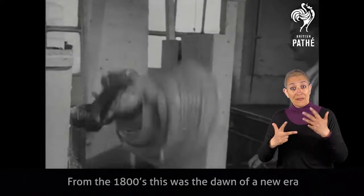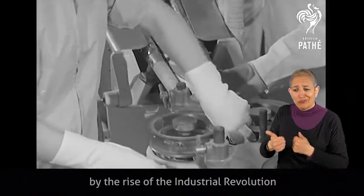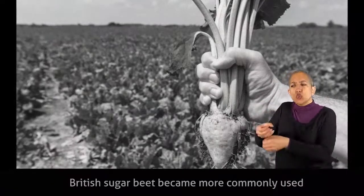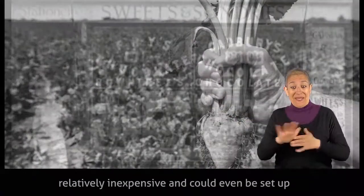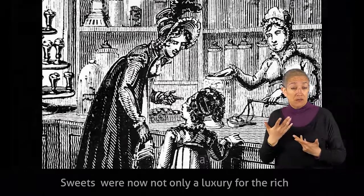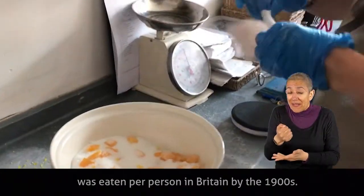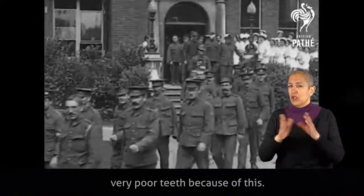From the 1800s this was the dawn of a new era for confectionery manufacturers, assisted by the rise of the industrial revolution and mass production. British sugar beet became more commonly used than costly sugar cane, which had to be imported. The cost of setting up confectionery businesses was relatively inexpensive and could even be set up in the backyard at home. Sweets were now not only a luxury for the rich but available for the working classes too. By the 1900s an average of 33 bags of sugar was eaten per person in Britain, and soldiers in the First World War were said to have had very poor teeth because of this.